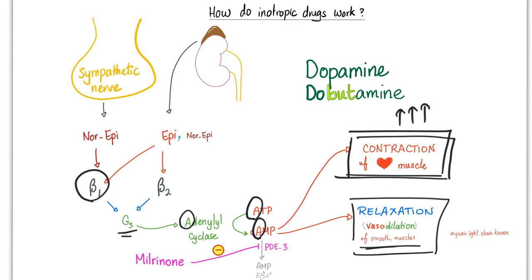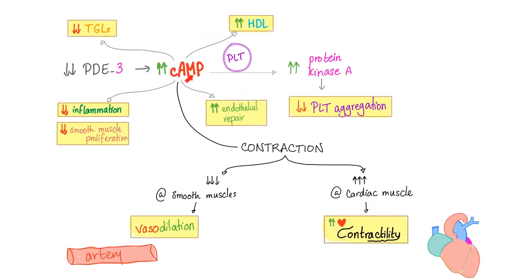Cyclic AMP has a multitude of functions. It can increase your HDL, decrease your triglycerides, decrease inflammation, decrease smooth muscle proliferation, increase endothelial repair, decrease platelet aggregation. Regarding contraction, it increases contraction in cardiac muscle but decreases contraction in smooth muscle.